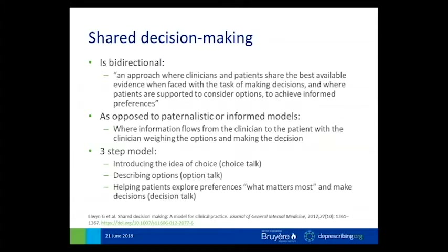To define shared decision-making, I went to this paper by Glenn Elwin, who defines it as an approach where clinicians and patients share the best available evidence when faced with making decisions, and where patients are supported to consider options to achieve informed preferences. Another definition I liked: the clinician communicates personalized information on the options, outcomes, probabilities, and uncertainties, and patients communicate their personal values on benefits and harms, so that agreement on the best strategy can be reached. This is as opposed to a paternalistic or informed model where information flows only in one direction from clinician to patient.